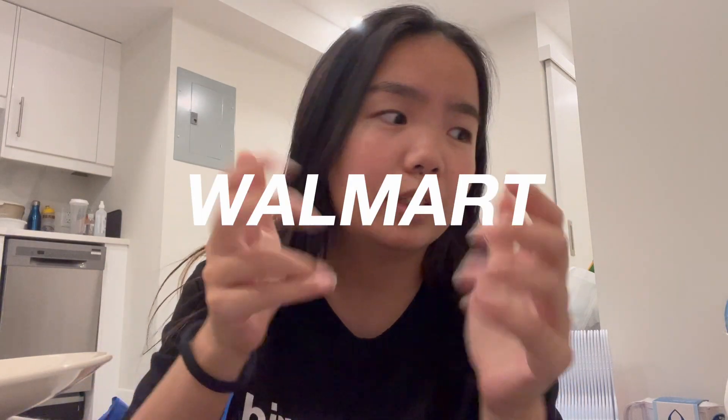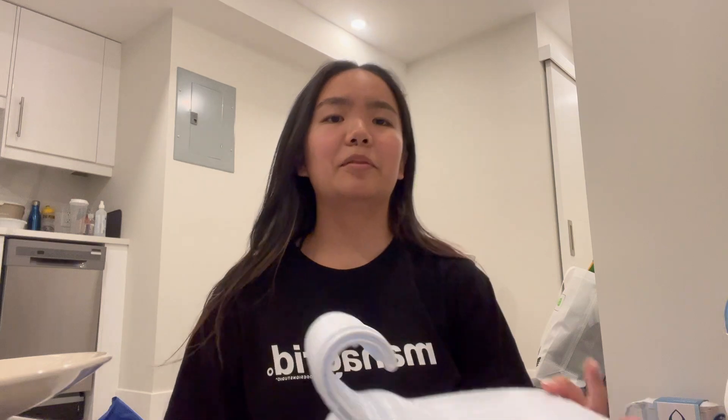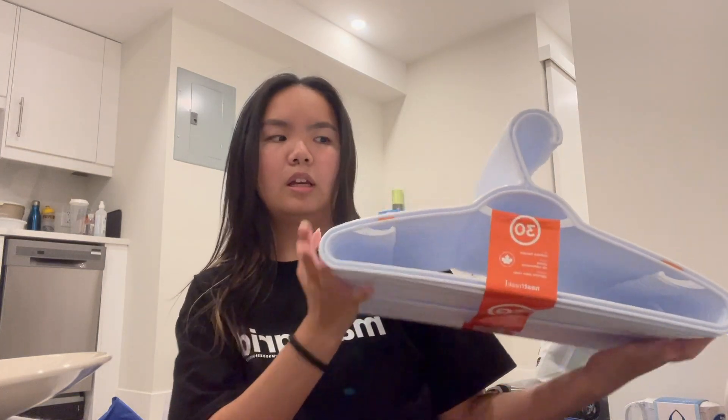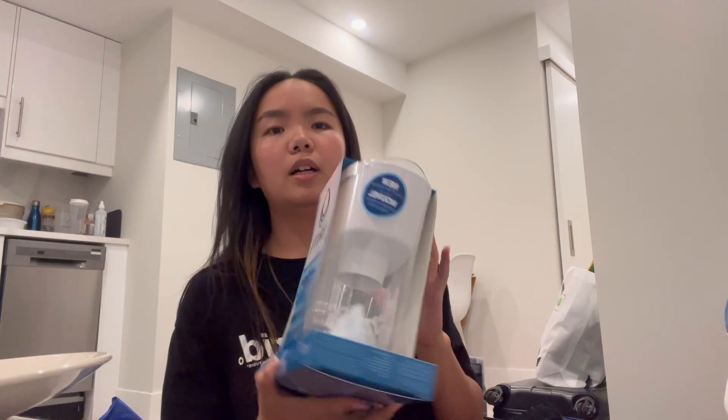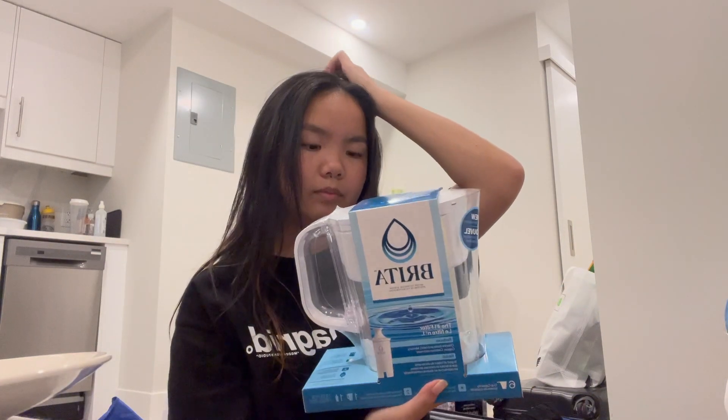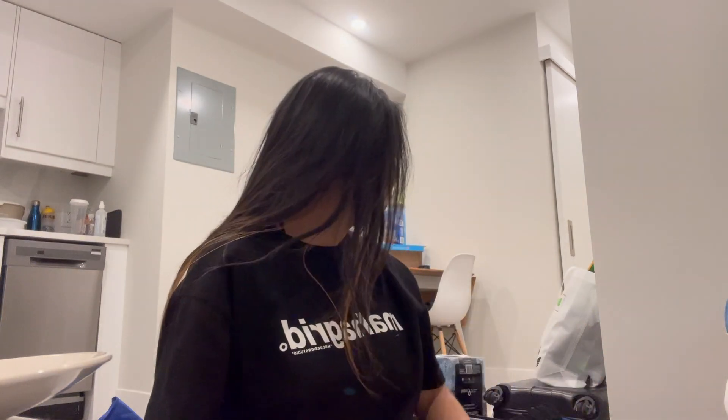Now onto Walmart stuff — there's a lot. First, a set of 30 hangers. Neither me nor Kiana really use hangers much, so we're going to split them and give some away if needed. We also got a Brita water filter that was on sale. The whole time we were shopping we were just looking for things that were on sale and things we could share.